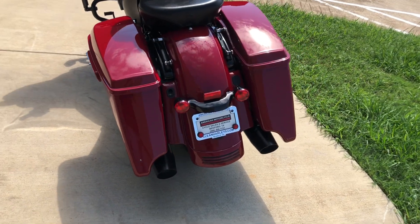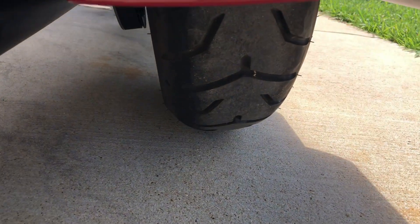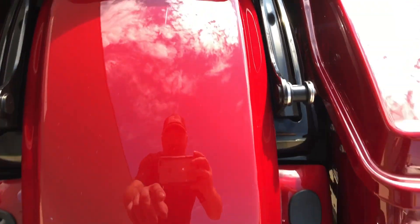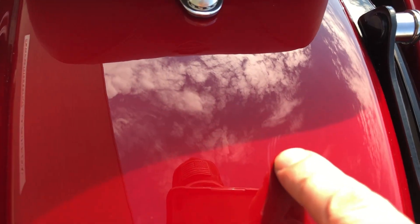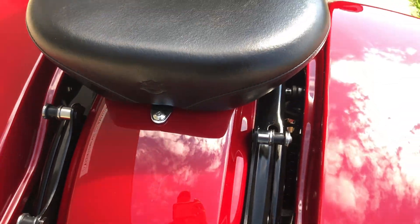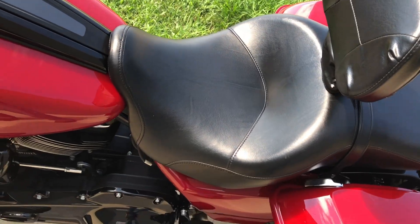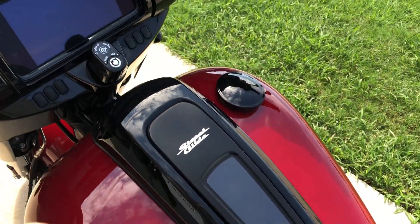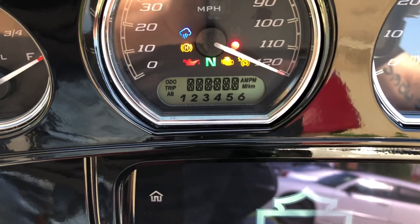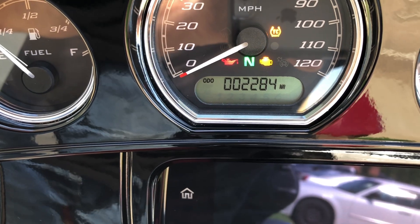You could even put a tour pack on there if you wanted to. That's a good shot on the rear tire, and then here on the rear fender there's a few scratches right there. This bike's got 2,000 miles on it.